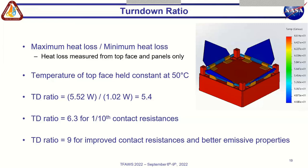If we were to decrease the contact resistances by a factor of 10 — achieved through improving the conduction path — that would bump the turndown ratio up to 6.3. If we also increase the radiative properties, for instance if the panels had an emissivity of 0.95 instead of the current 0.83, we could get a turndown ratio of up to 9. This is roughly the theoretical maximum for this specific geometry, but it could be further improved by recessing the radiator fins into the top face to reduce minimum heat loss when stowed.